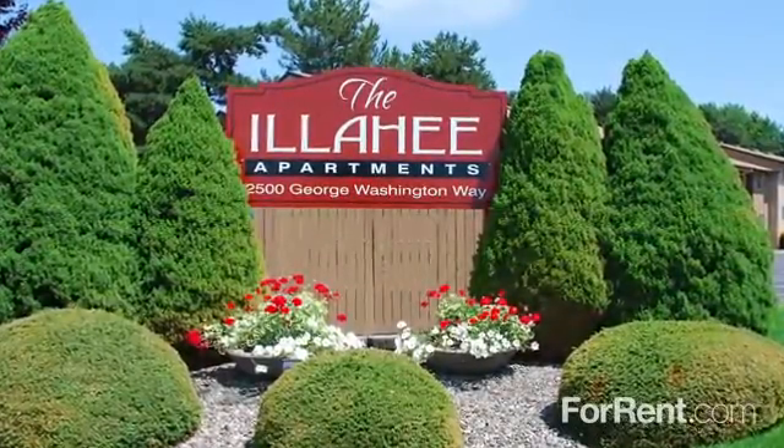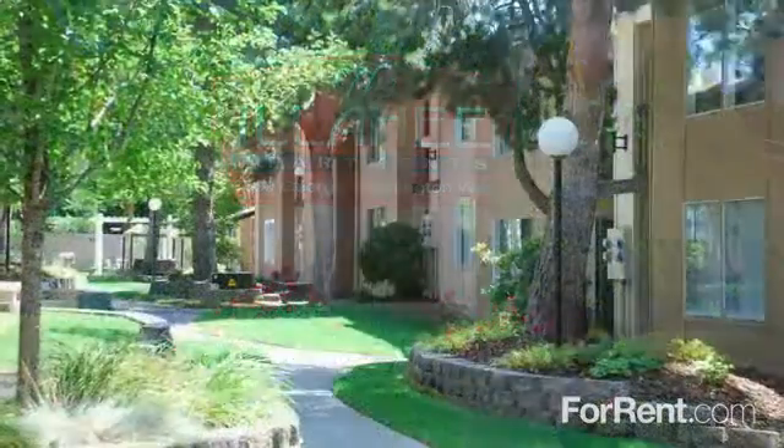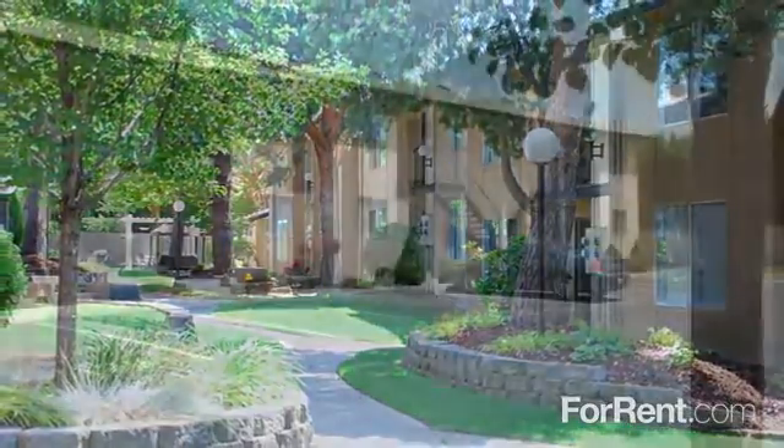Discover the best-kept secret in the Tri-Cities area at the Illyhee in Richland. Nestled on over four beautifully landscaped acres with shaded sidewalks and mature trees, this community is the perfect place to call home.